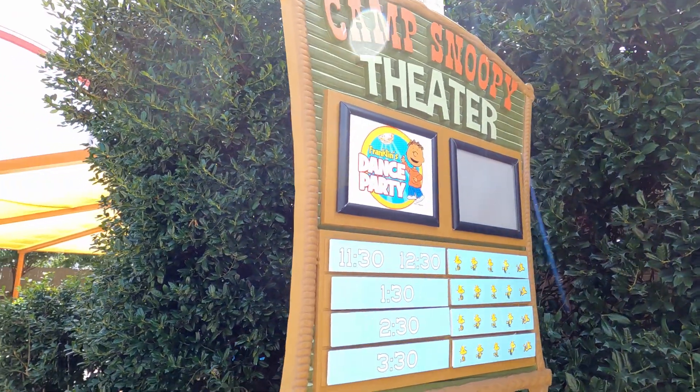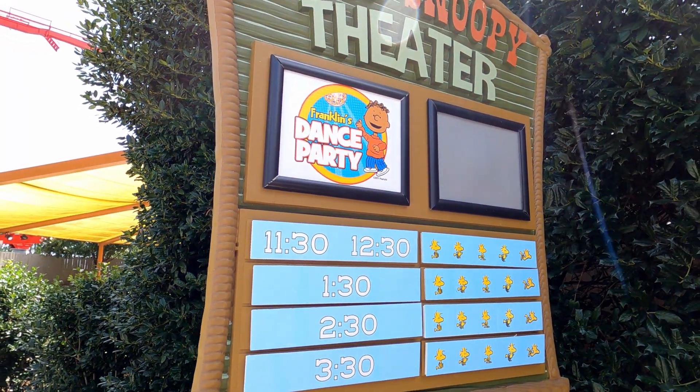We're going to make a quick pit stop to come over to Camp Snoopy and check out their new show. I don't really know if it's a show or just a dance party because it's literally called Franklin's Dance Party. I don't know if it's a coordinated show or if they just play music and dance, but we're soon to find out. My daughter's excited for stuff like this and I always enjoy taking her to these things.